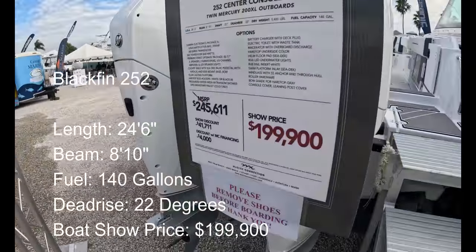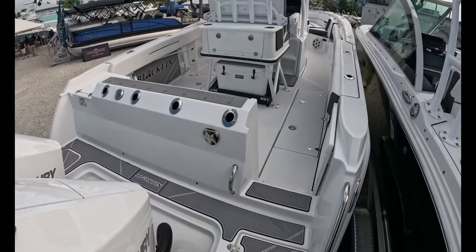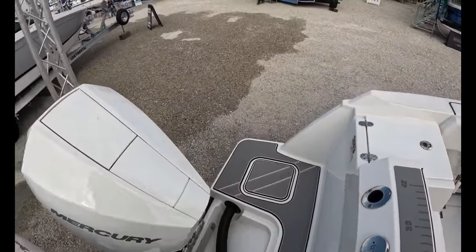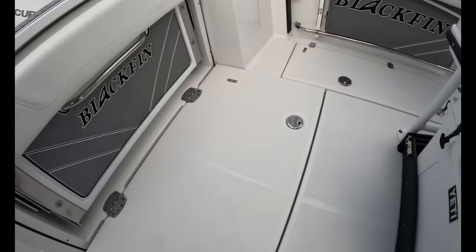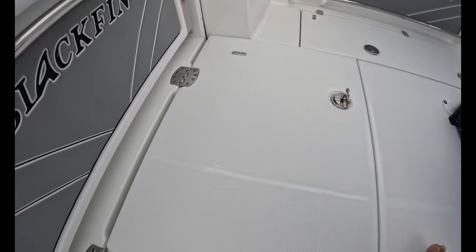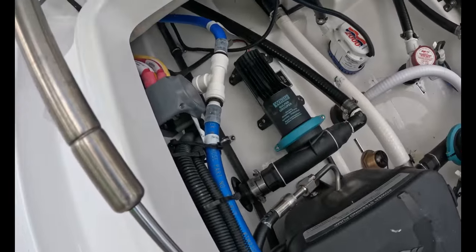We're on the Blackfin 252 — $199,900. Twin 200s. Recessed boarding ladder — that's nice. This SeaDek material when you walk in feels good on your feet. Four rod holders in the back, integrated ruler. Easy to walk around if you want to wash the engines at the dock. Tuna door here. Flip-up seat in the back. Look at this bilge access — 2,000-gallon-per-hour Rule pump. They've got the Whale Gulper there.